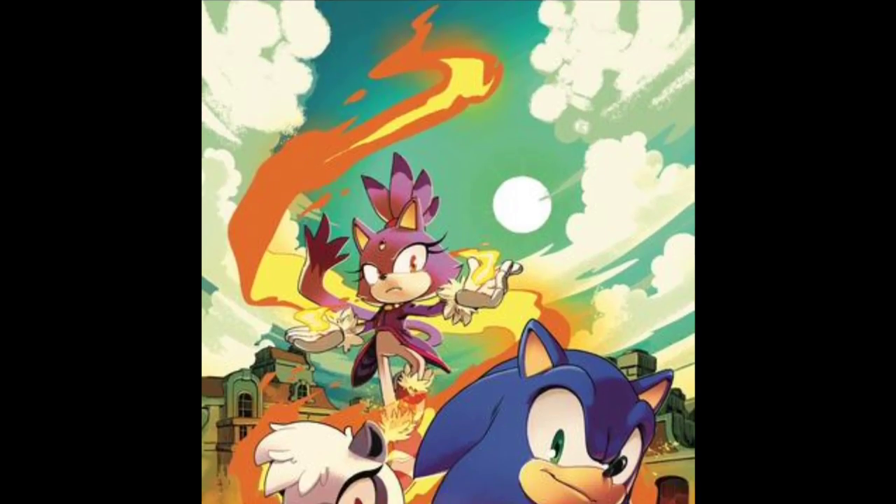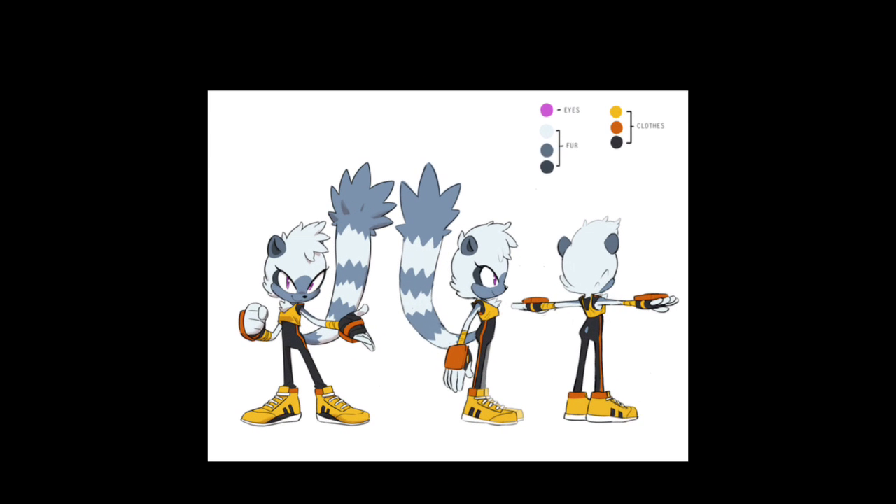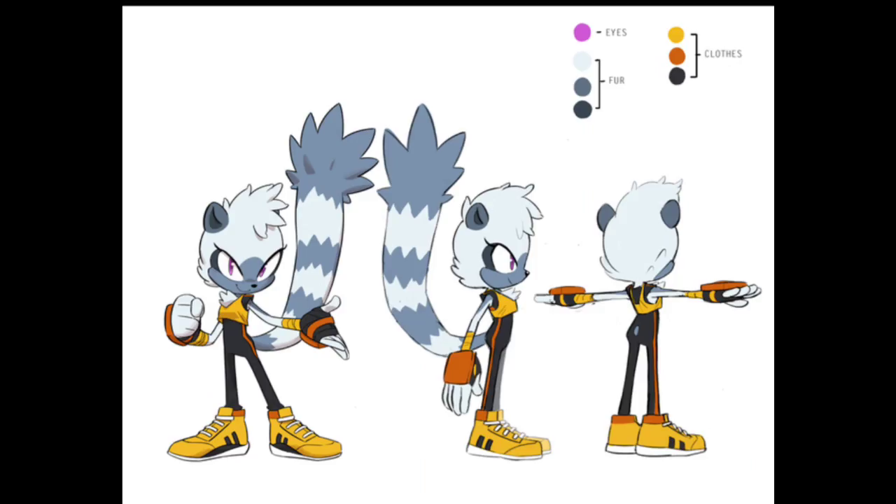Let's talk about the IDW comics. By the way it's looking, it's going to take place right after Forces, which is going to be interesting. Maybe it could touch up on Infinite — that would actually be really interesting.